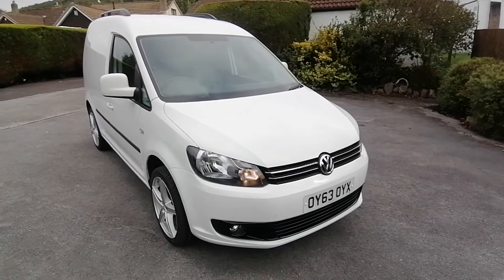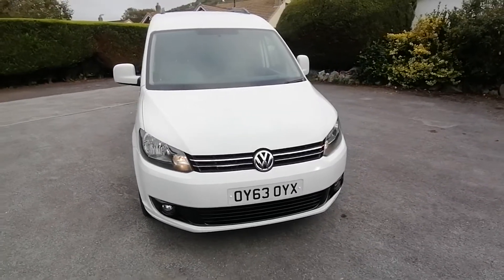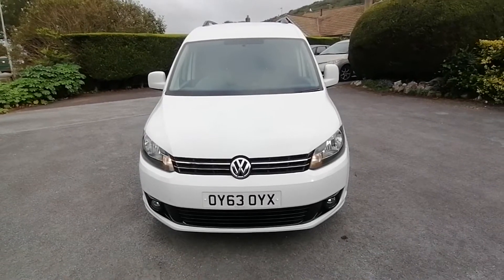Hello, my name is Paul from Auto Wholesale and today I'd like to show you the super looking VW Caddy 160 TDI short wheelbase on a 63 plate with 104,000 miles from new.